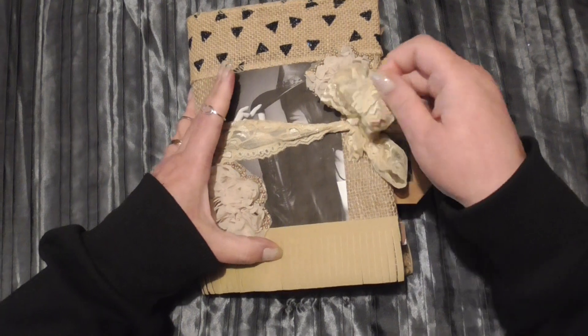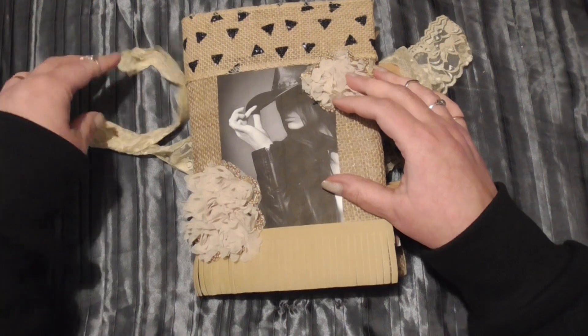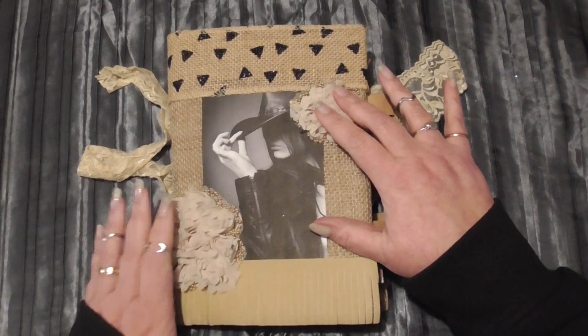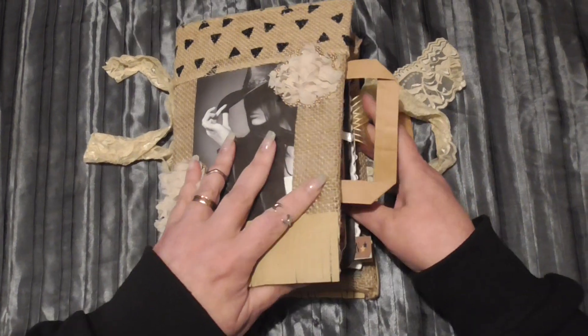So let me open it up and show you inside. It's tied up with a beautiful ribbon, a piece of lace, and also these lovely tactile flowers which I found on my travels and love to use.